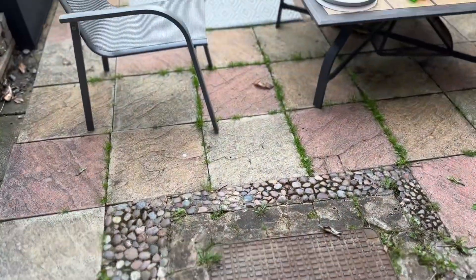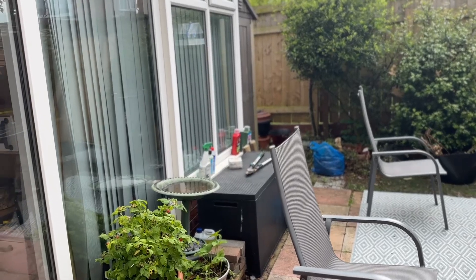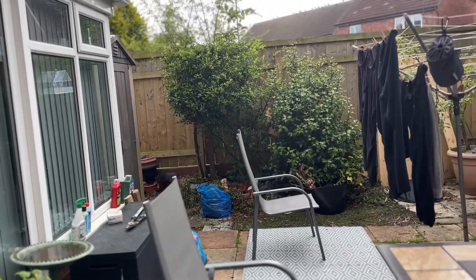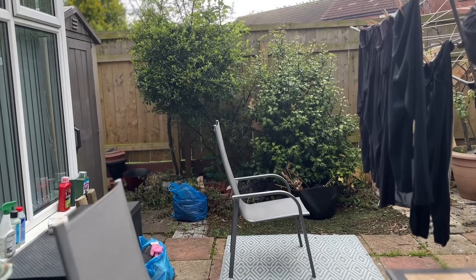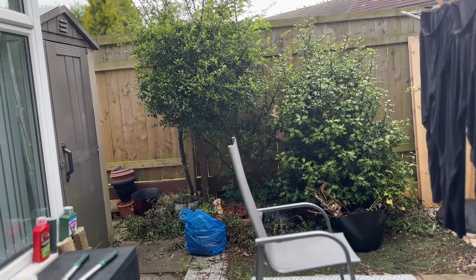Let's have a look at what we're working with. As we step out the back door, we've got a big patio area and the conservatory on the left-hand side. At the back there are some bushes that Nana loves, so we're in the process of trimming those down — they're a bit prickly and need a good haircut.